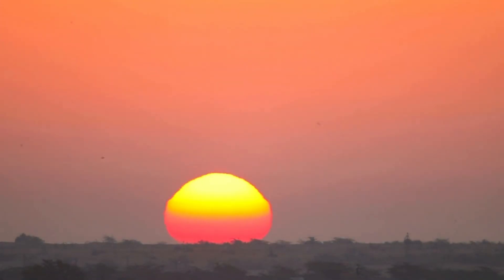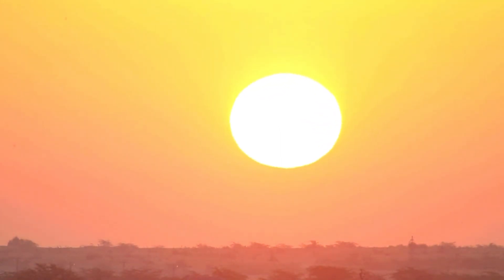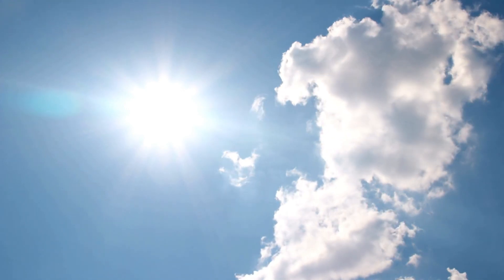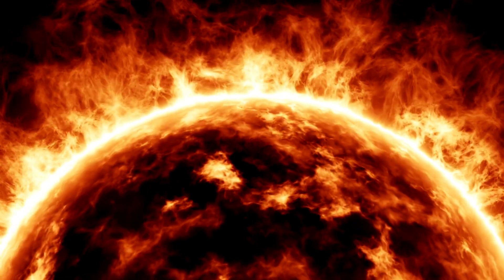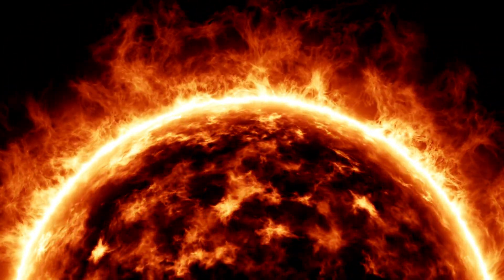One interesting aspect is that the sun's color can change slightly over time due to various factors. For instance, during periods of increased solar activity, such as during a solar maximum, the sun can appear slightly more white than yellow. This is because of the higher energy and temperature associated with increased solar flares and sunspots.